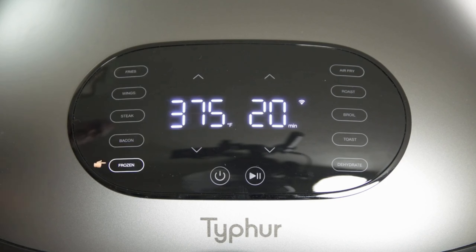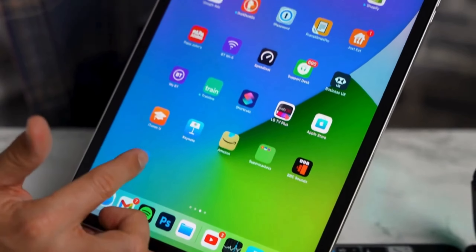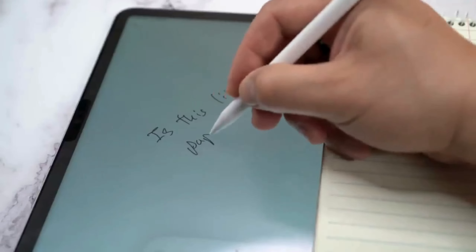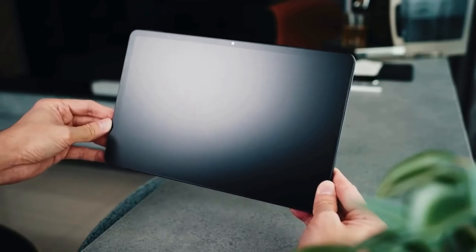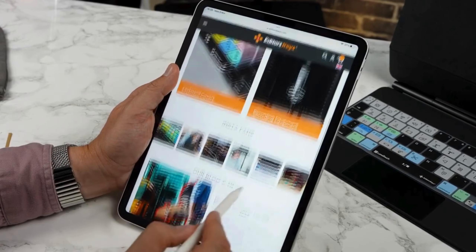Paper-like Screen Protector. The Paper-like Screen Protector enhances digital experiences by mimicking the feel of writing on paper. Its matte surface reduces glare and fingerprints, providing a comfortable and natural writing or drawing experience on tablets or e-readers. With its anti-glare properties, it improves visibility in various lighting conditions, making it ideal for reading or working outdoors. The Screen Protector also offers scratch resistance, preserving the device's screen while maintaining high touch sensitivity.